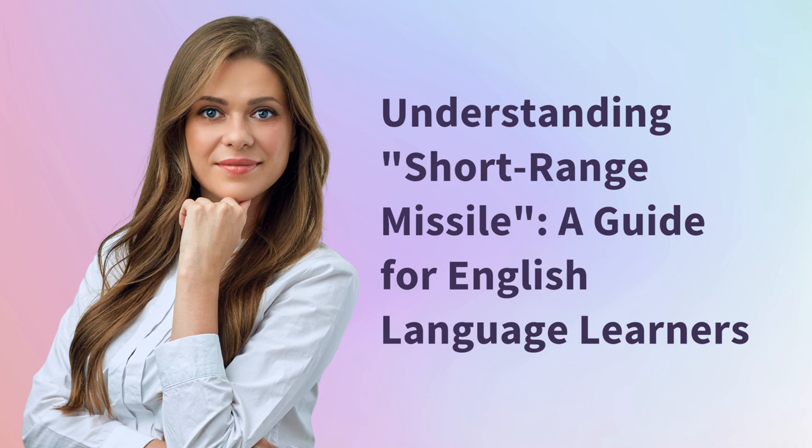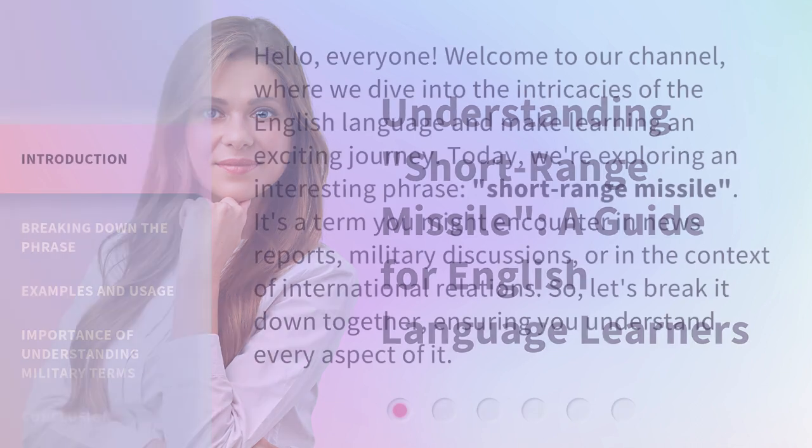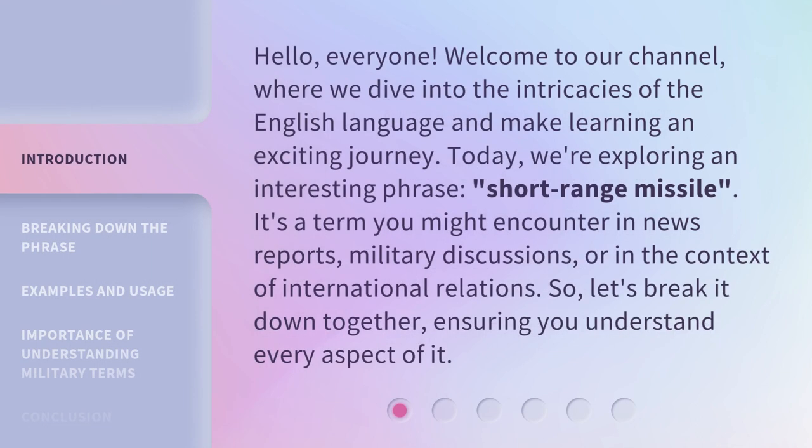Understanding short-range missile — a guide for English language learners. Hello, everyone. Welcome to our channel, where we dive into the intricacies of the English language and make learning an exciting journey.